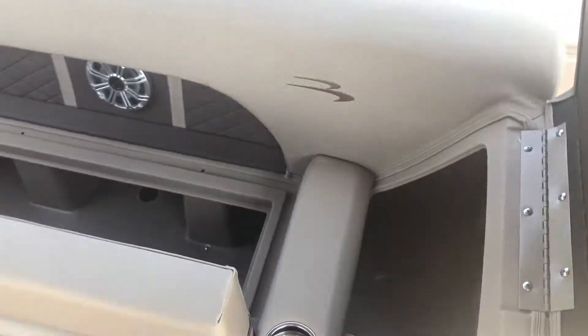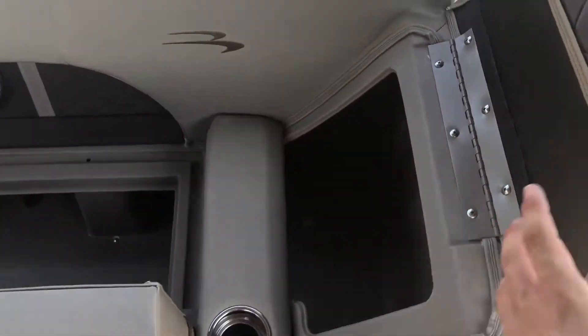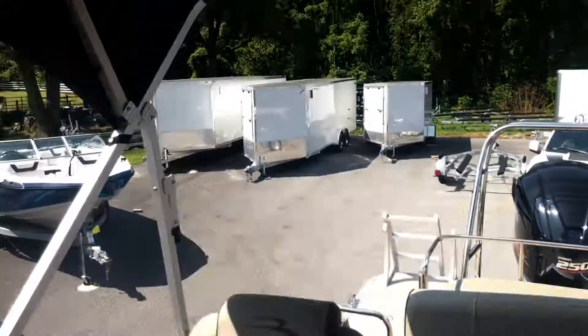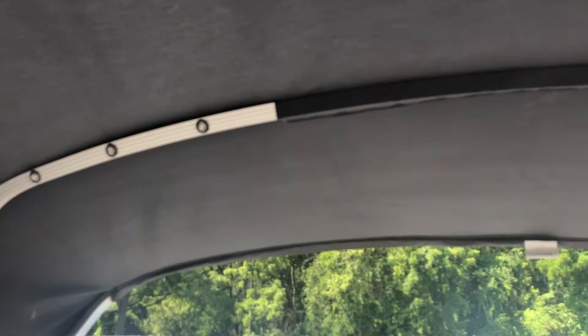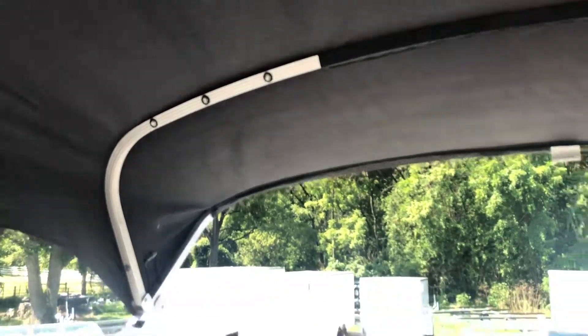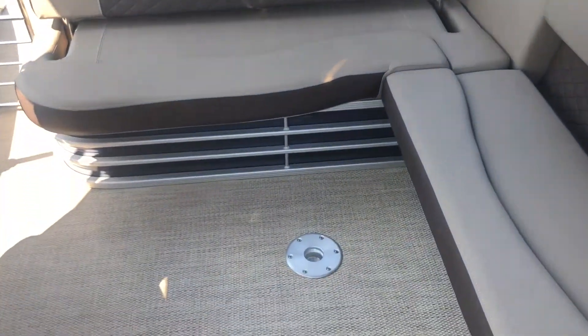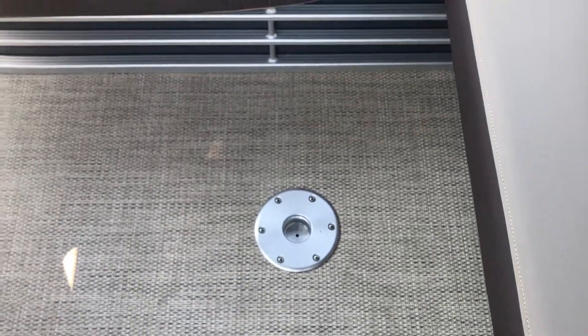The side recliner opens as well. Directly above in the bimini for this boat you will find Bennington's Blue Ice LED bimini lights, which provide a nice mood or accent lighting for nighttime use. Moving to the back of the boat, this is where the table for the boat would mount.